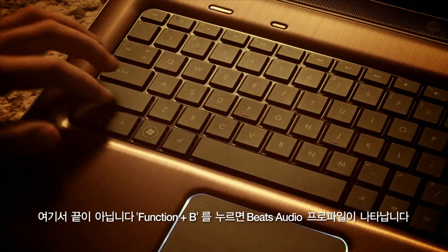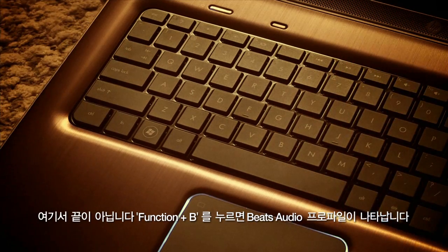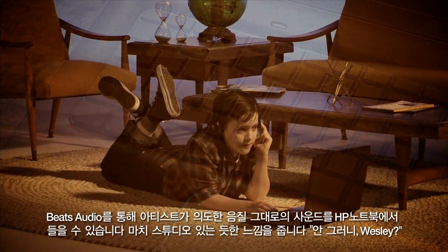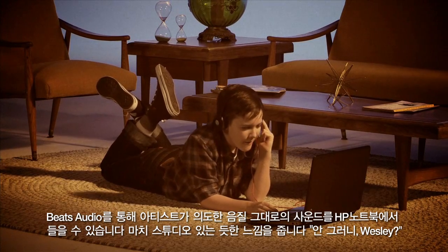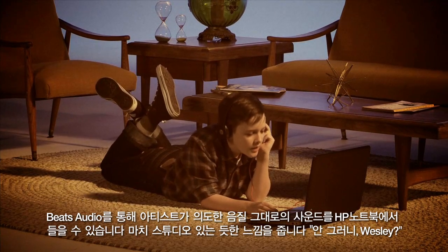Simply press function B to trigger the Beats Audio profile. Beats Audio ensures the music you hear from your HP Notebook sounds as the artist intended. It's like you're there in the studio.